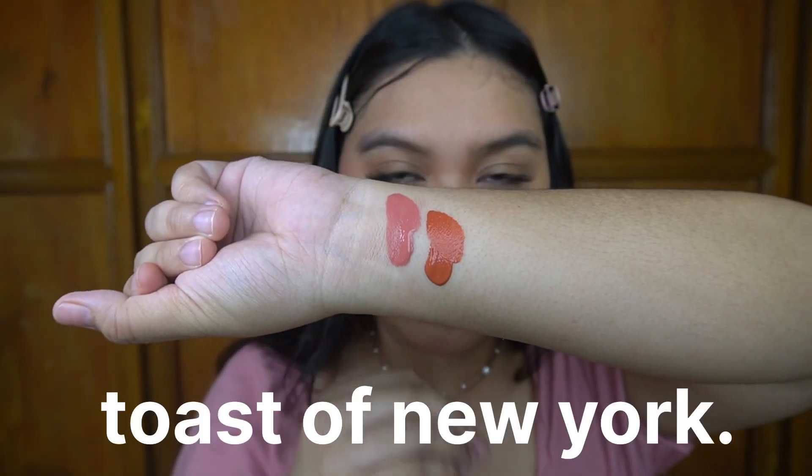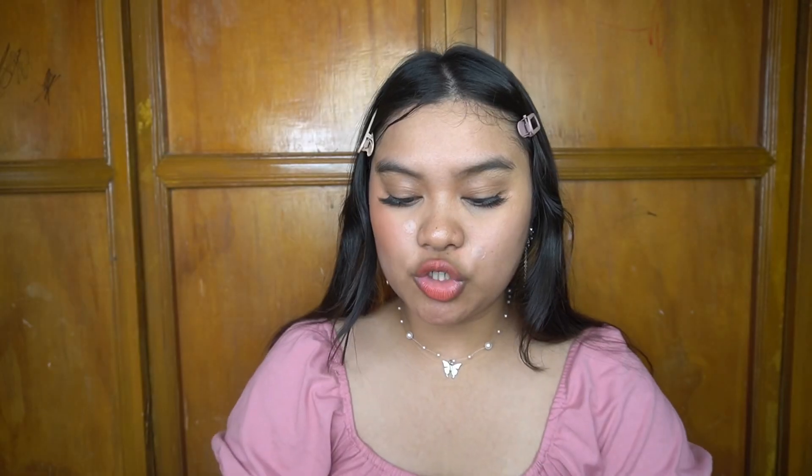Now we're moving on to Toast of New York. Toast of New York is a very popular shade name, so Everybilena — like for almost every line they have a Toast of New York. It's kind of reddish, orange tint. We're gonna try Toast of New York on the left side of my face. That's one dot. So on this side is Fresno, and on this side is Toast of New York.